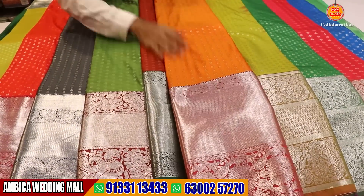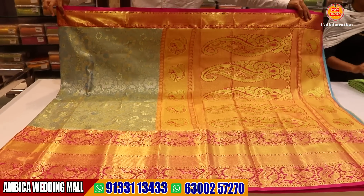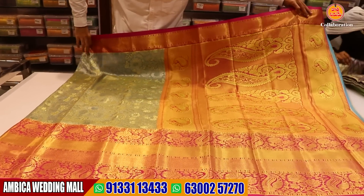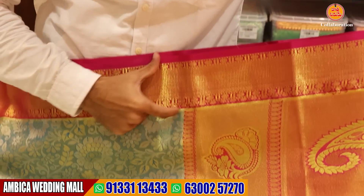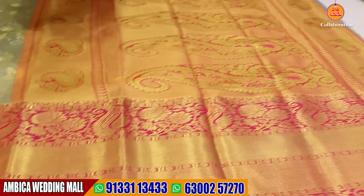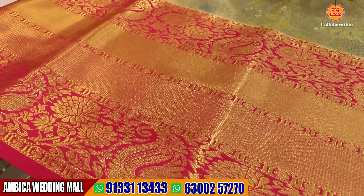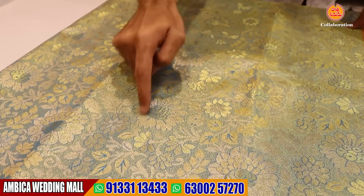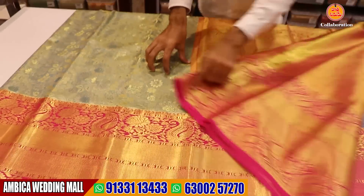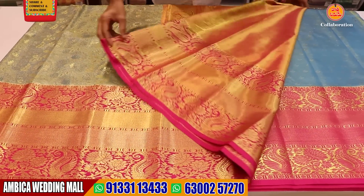The next collection of sarees — we have a contrast combination with a pink color. We have a completely rich grand pallu. We have 12 to 14 inches of border with reflection on color weaving — gold and silver weavings. We have a contrast blouse and a heavy blouse.